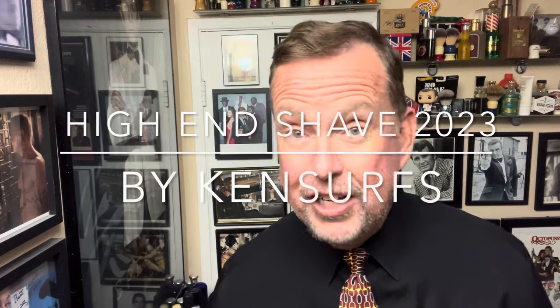Hey everybody, Ken Serfs here, we're in the Shave Den, and it's time for another high-end shave.